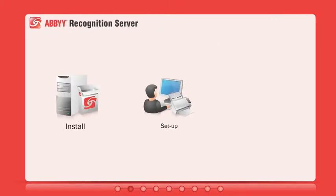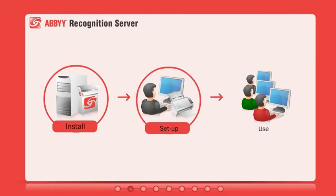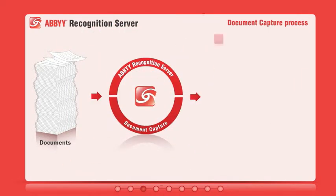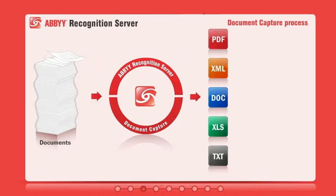It's an out-of-the-box solution that can be set up with little effort and no user training. Recognition Server takes care of the whole document capture process, including scanning paper documents, performing optical character recognition, and extracting metadata.